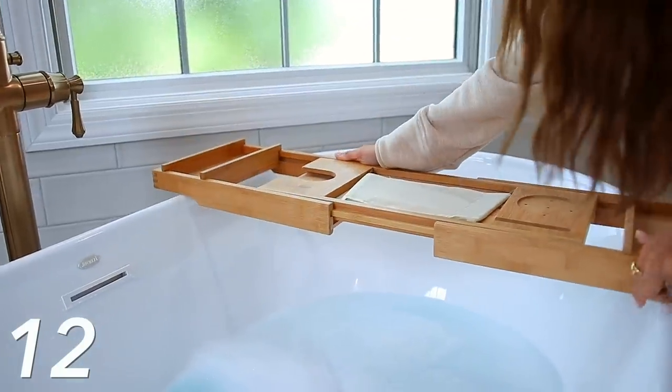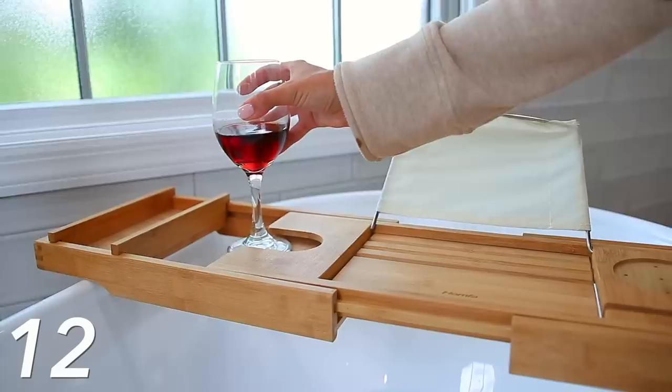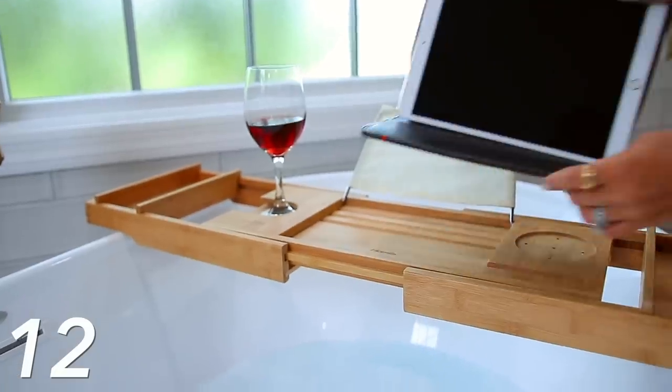Now, a lot of people do have this next item, but if you don't — or your mom doesn't — buy it. It's a bamboo bath tray. You're seeing me add it to my bathtub here. It's adjustable so it fits over any size bathtub, and what's great is you can add drinks, whether it be wine, tea, whatever.